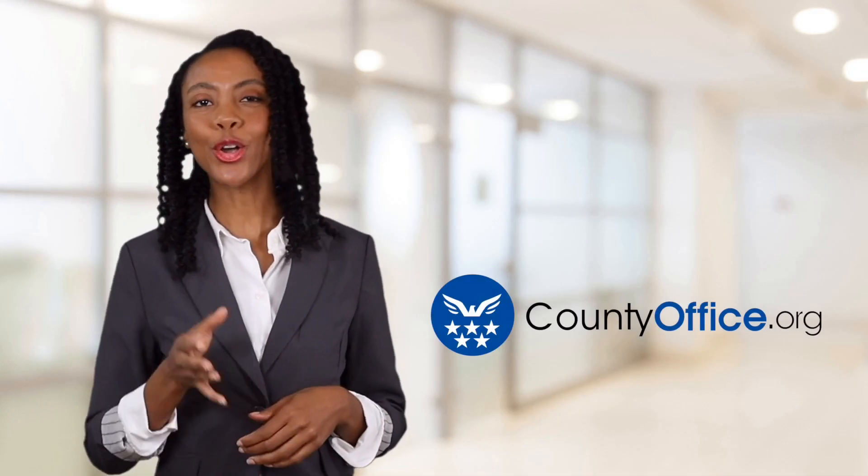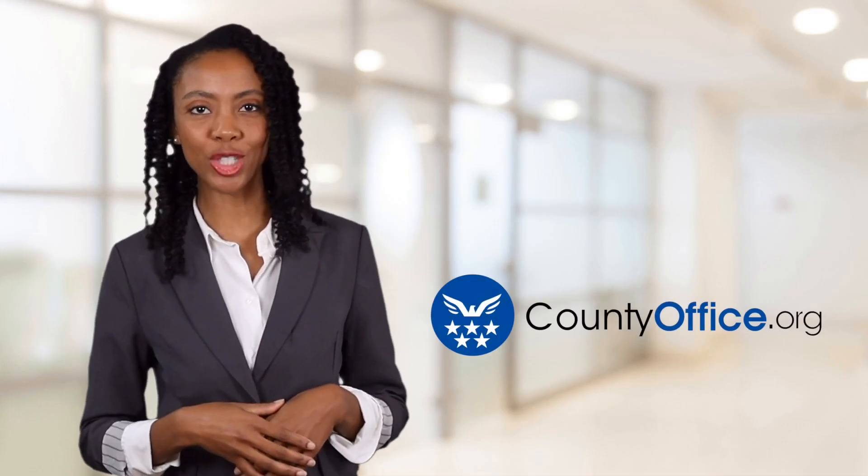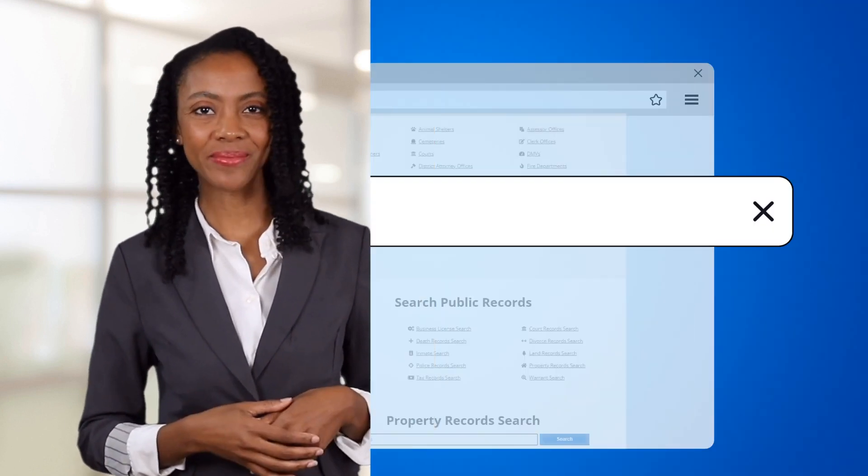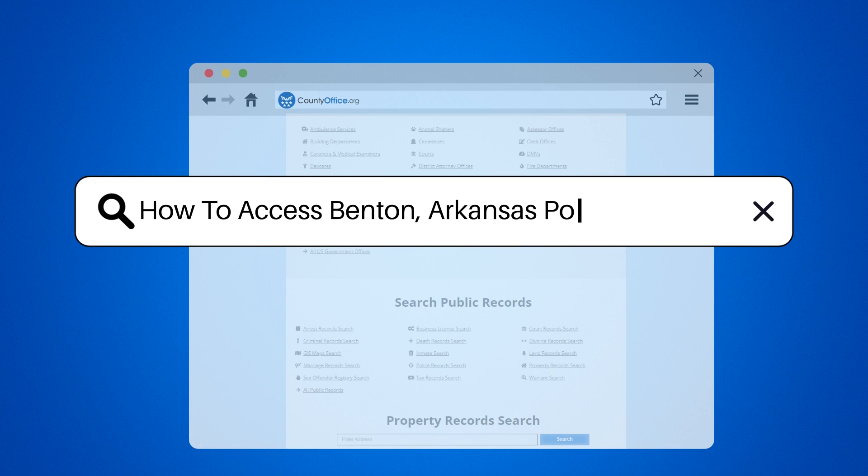Welcome to County Office, your ultimate guide to local government services and public records. Let's get started. How to access Benton, Arkansas police reports.